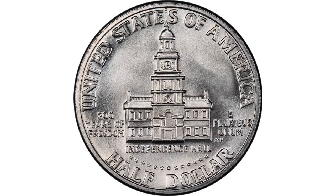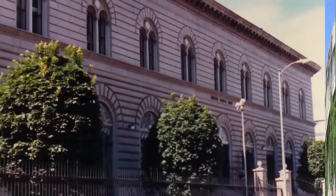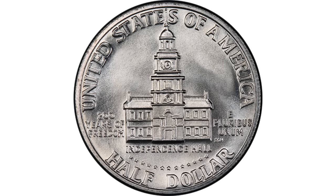Besides bicentennial half dollars, the U.S. Mint struck bicentennial quarters and dollar coins. Not everyone knows that the bicentennial Kennedy dollar was the first of the three coins to be issued, at a ceremony in Huntington's hometown of Minneapolis on July 7, 1975, since he designed the half dollar. The bicentennial Kennedy half dollars were struck in Philadelphia, Denver, and the San Francisco Mints, in business and proof strike, and in silver and clad composition. They were sold in different sets, as well as regular strike half dollars released into circulation. The mintage of bicentennial coins is huge, but they were minted for only two years, making it a short series and therefore very collectible.